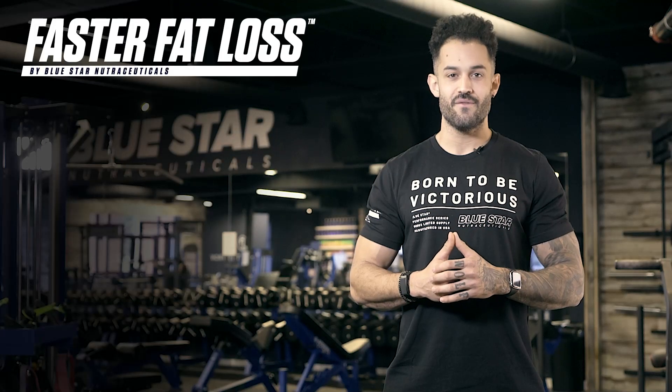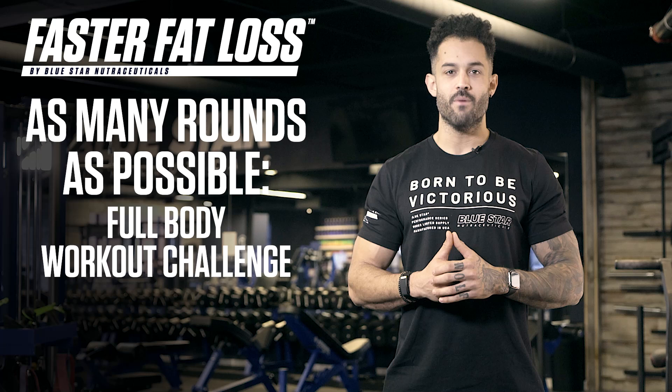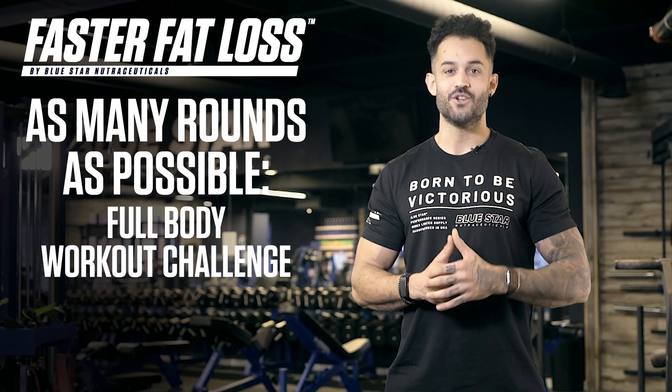Ready to see what you're really made of? This is an as-many-rounds-as-possible full body workout challenge. Let's get to it!